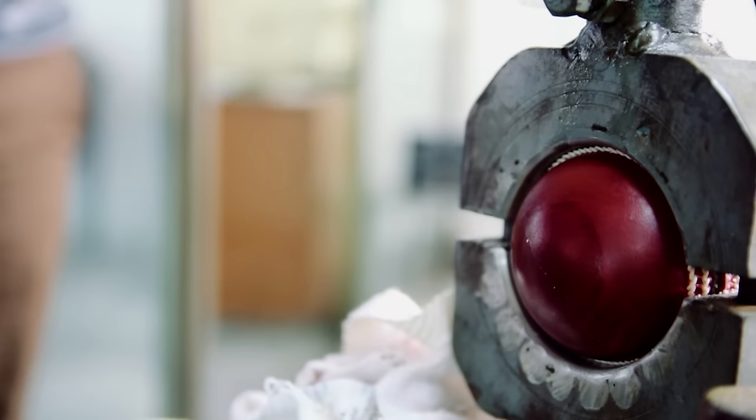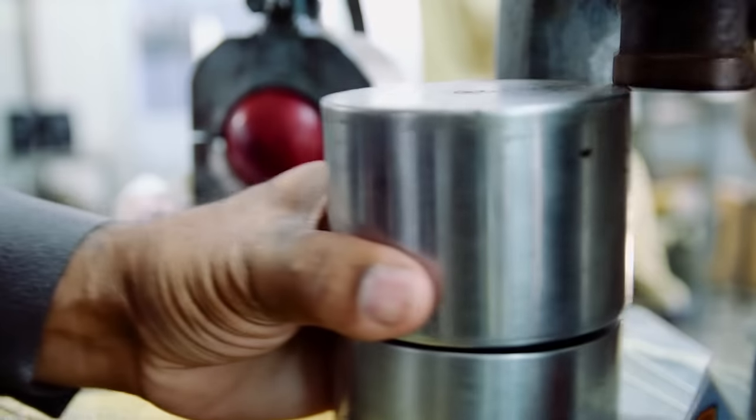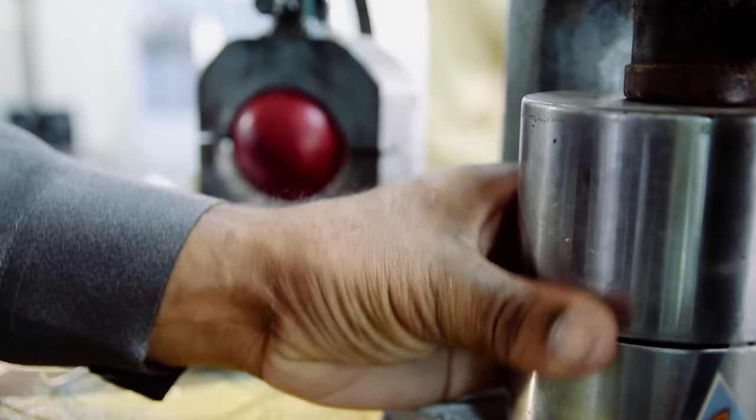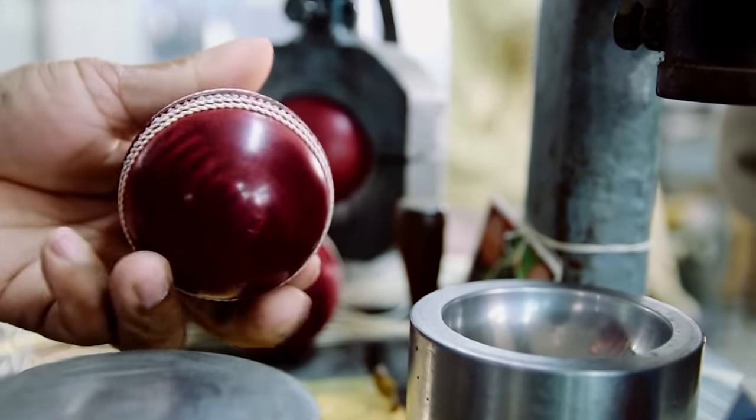Once the ball is actually stitched, the seam is quite raised, so you have to push it into shape. We have a process which presses it all down and gives the ball a really good shape. The six rows of stitching holding the ball together much more tightly is key, because the machine-stitched ball cannot achieve the same tightness.